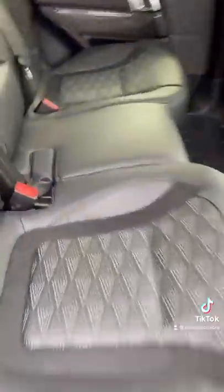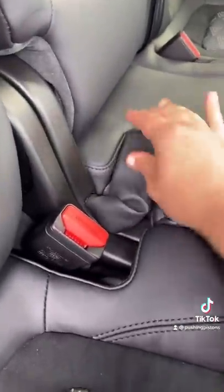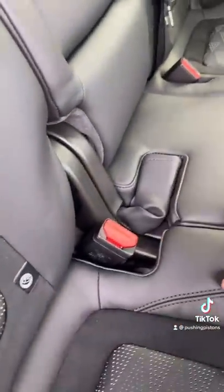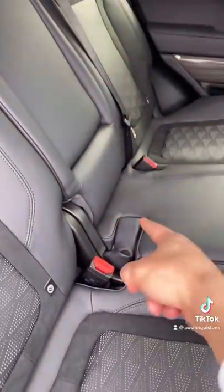Another interesting thing is the fact that the rear center seatbelt buckle is actually covered in leather, which I don't know if that makes sense — because if you're going to sit there, you want it to be comfortable, so maybe you don't want to sit on it. But if you're sitting on it, you should probably still use your seatbelt.